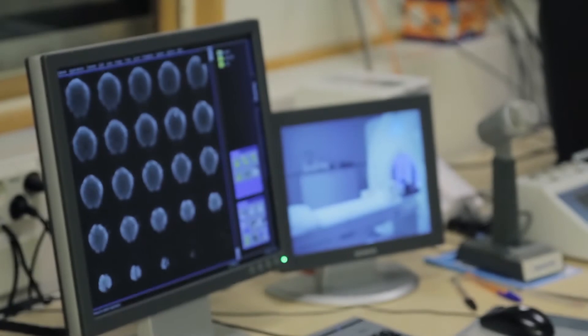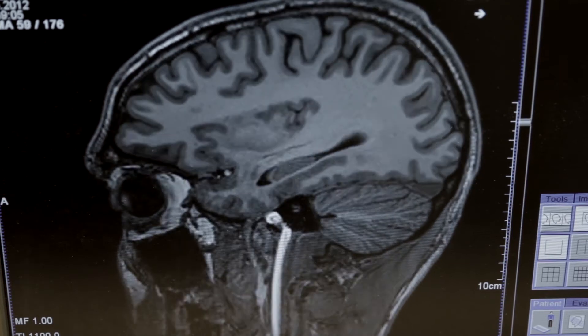so blood oxygenation level dependent signal, and it's based on the assumption that when you have activation in the brain, in the neurons, those places in the brain require more oxygen, which means that the blood flow will increase in those sites. And then the blood that contains more oxygen has different magnetic properties compared to the blood that doesn't contain oxygen. And those differences in magnetic properties can be detected with this MR device.